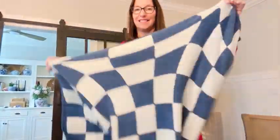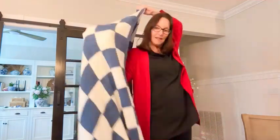It's huge — 51 by 63 — so I can completely wrap up in this and watch my favorite shows and be cozy. I have a huge sofa, a 90-inch grand sofa, and this fits on the back of the sofa.